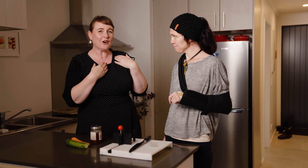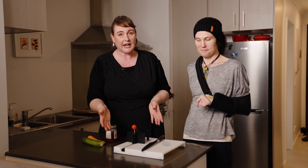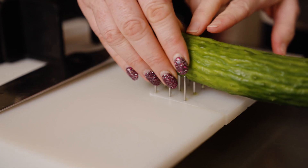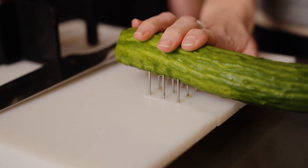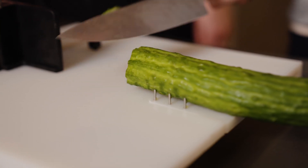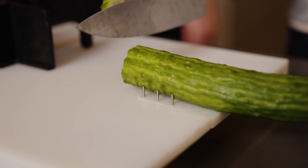In this scenario we've got Rochelle who is our patient. She has a broken collarbone and she's hurt her left wrist from a fall. I'm teaching her how to use a one-handed chopping board. What we do here is we use these spikes — push this down, but just be careful that you don't stab yourself with the spikes — and then you can just cut. Beautiful.